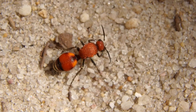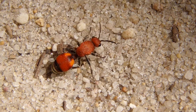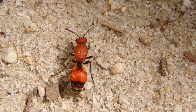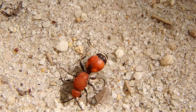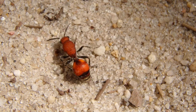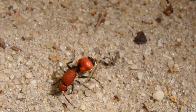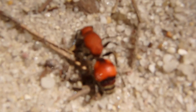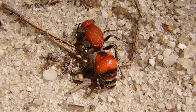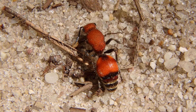Velvet ants are actually not ants — they're a type of wasp, and they're really neat how they live. They're not a social wasp; they live pretty much solitary. This is the female because she has no wings. The males have long black wings and hold them together over their backs when they're not flying. The males go around looking for females to mate. These females and males of this species are pretty much active during the day and night. They're also very fast when they want to be, so it's usually really hard to film them.